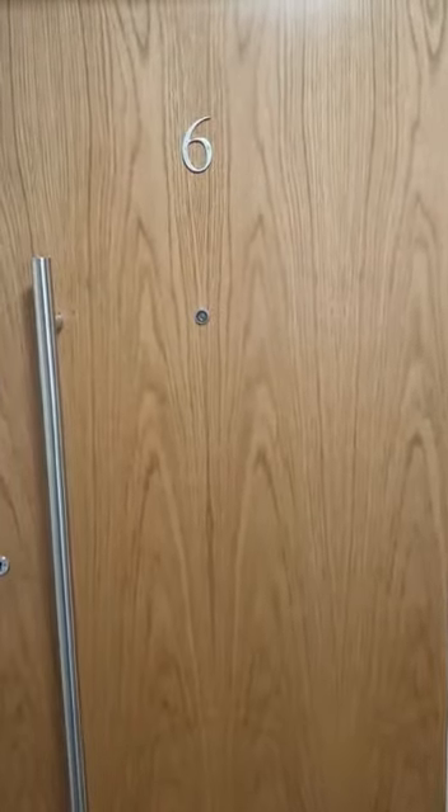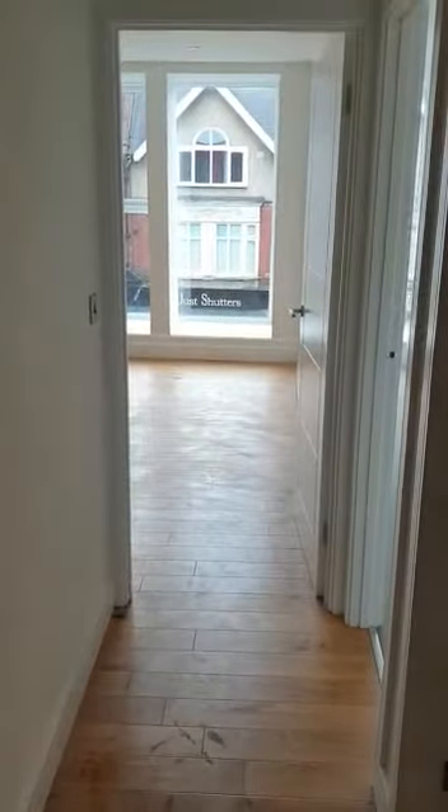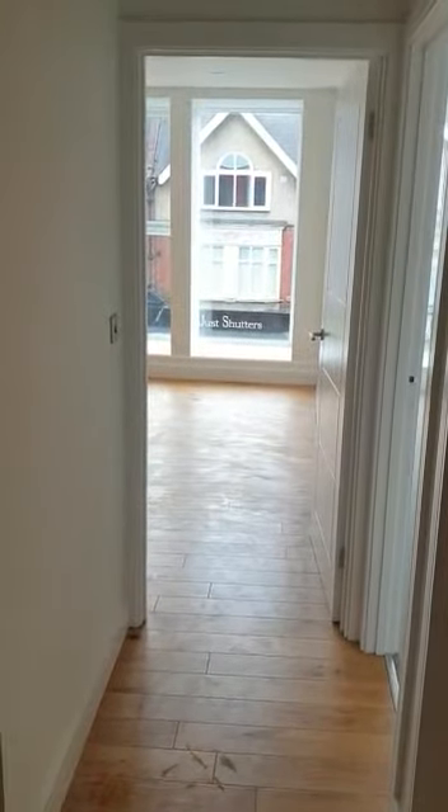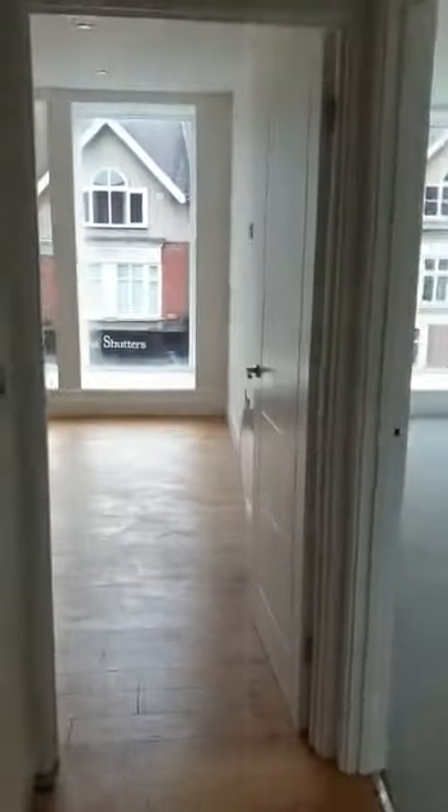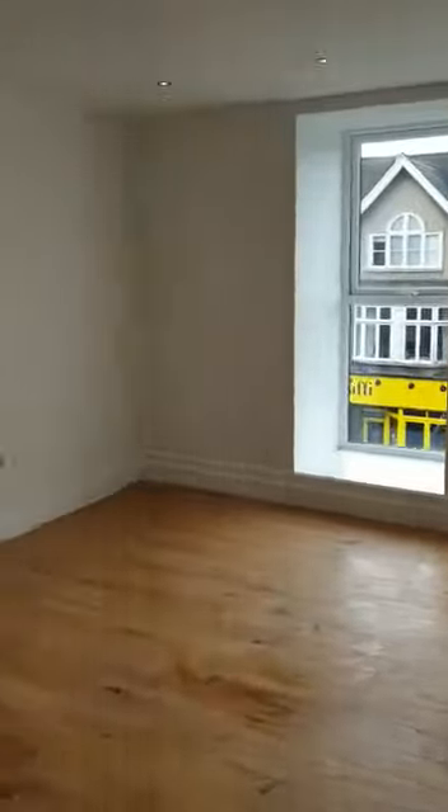Flat 6 Restormel Lodge. As we come through the front door we come into the hallway. Brand new one or two bedroom second floor flat to rent, and we come into the open plan lounge kitchen area.